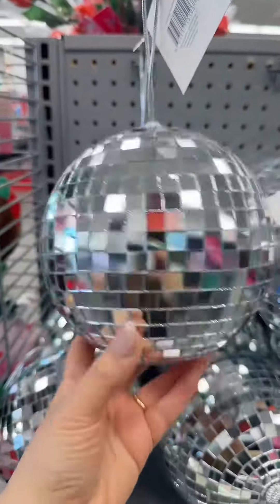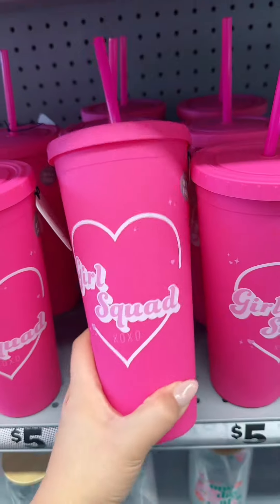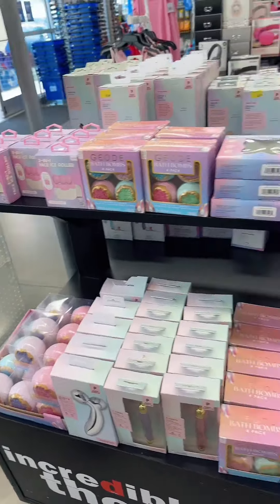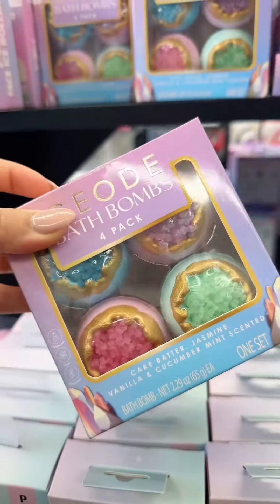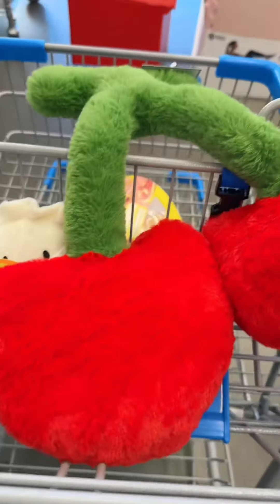Taylor Swift vibes! There's this heart vase and a love sign decor. These cups will be great for your Galentine, Girl Squad — BFF, best friends. I love it. They have a whole body care section — body gua sha, and this is giant compared to your smaller ones. This bath bomb — oh my goodness, I love it. It looks so good. Add to cart!